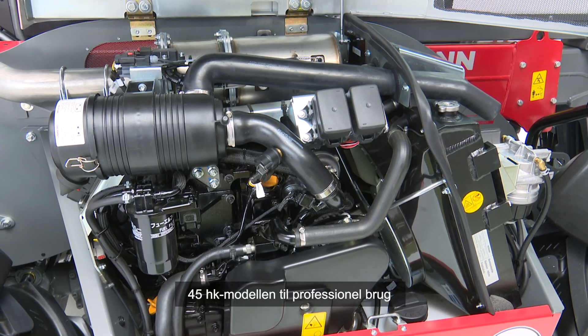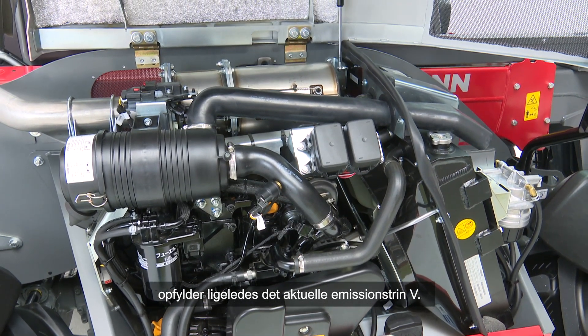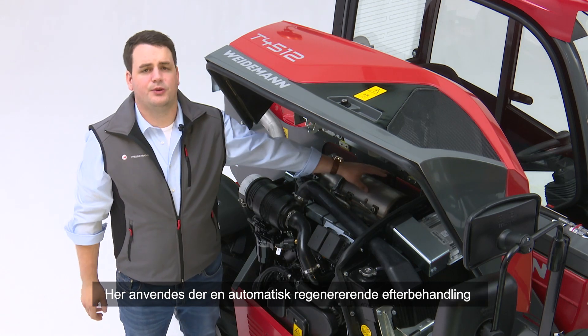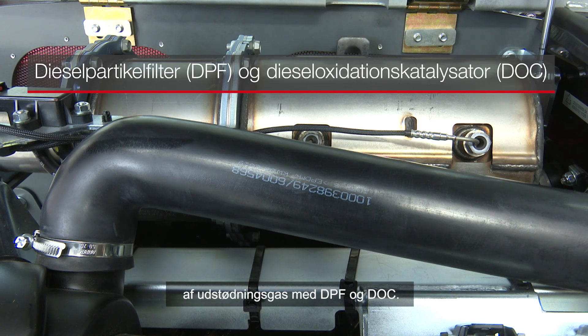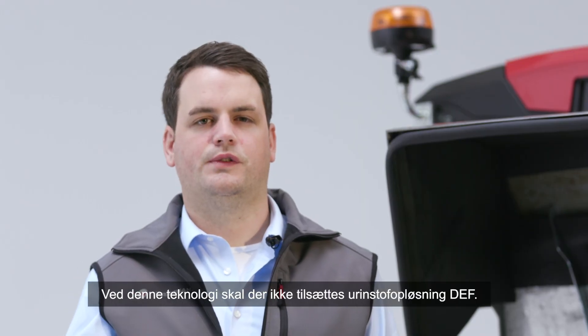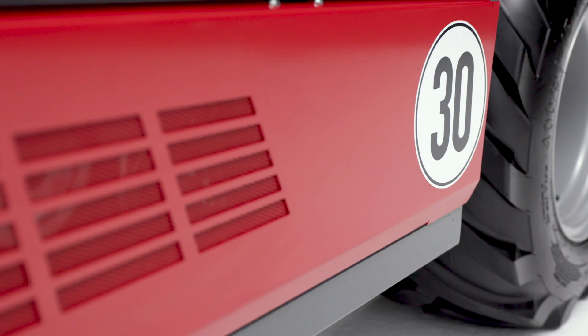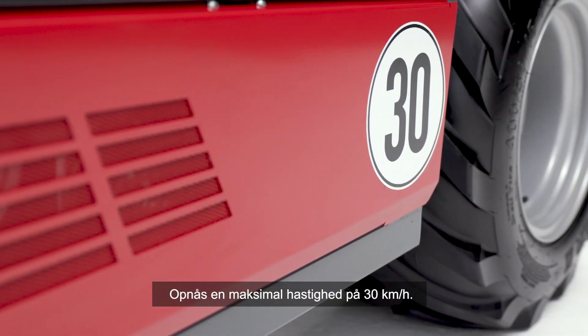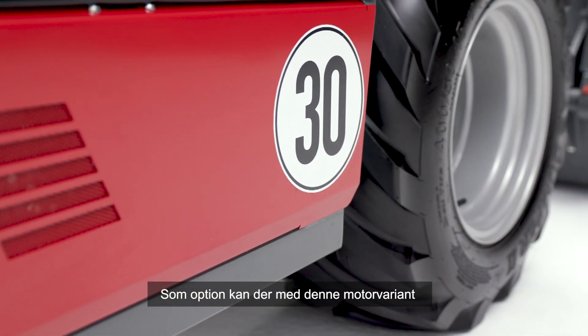Der 45-PS-Motor für den Profi-Einsatz erfüllt ebenfalls die aktuelle Abgasstufe 5. Hier kommt eine automatisch regenerierende Abgas-Nachbehandlung mit DOC und DPF zum Einsatz. Harnstofflösung oder DEF muss bei dieser Technologie nicht zugesetzt werden. Optional ist eine maximale Höchstgeschwindigkeit von 30 km/h in dieser Motorvariante erhältlich. (The 45 hp engine for professional use also meets emission stage 5, using automatic regenerating aftertreatment with DOC and DPF — no urea solution or DEF required. Optionally, a maximum speed of 30 km/h is available.)